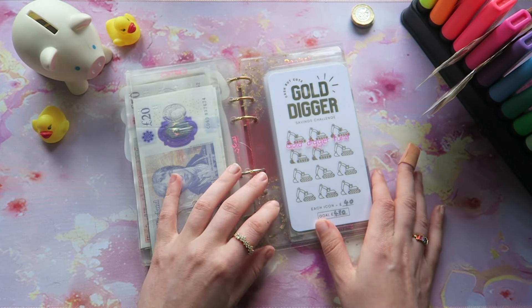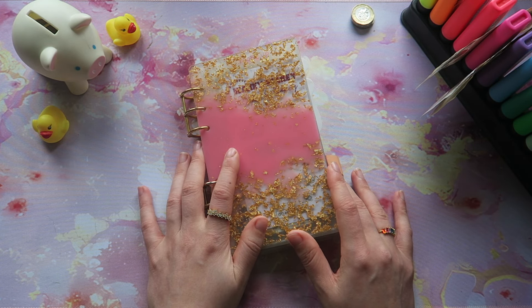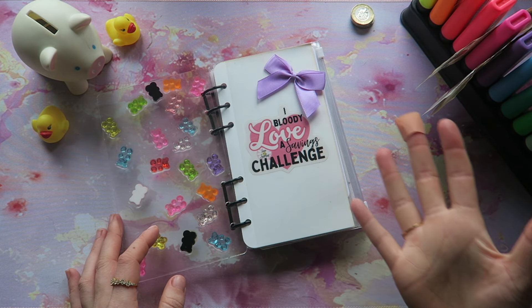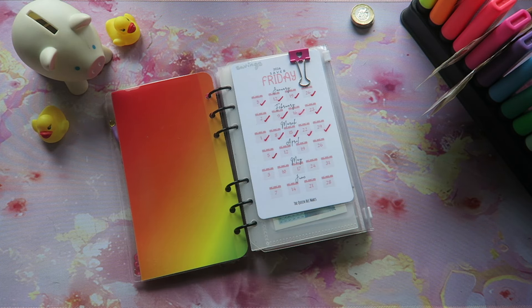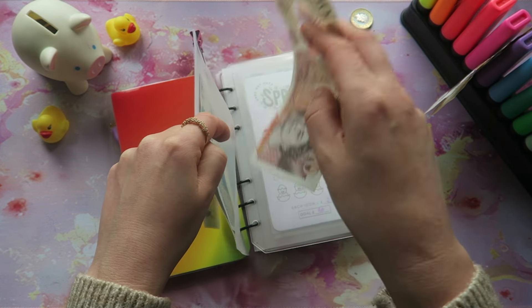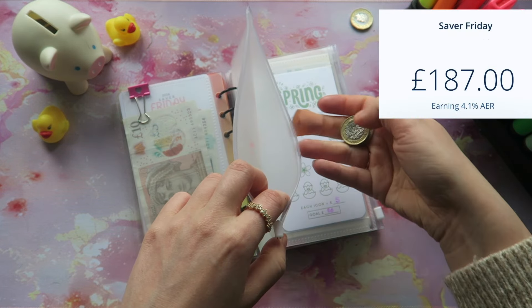The Gold Digger Fund is also getting skipped — in fact we aren't going to be putting anything more into this one. Up next is the gummy bear binder, a nice short and sweet one this week. Here is my gorgeous gummy bear binder which houses all of my savings challenges. First we always do Save a Friday from the Queen Bee Makes, and we are going to be popping £12 into this one — so we just tick that off. We have £17 saved in here plus what we already have in the bank.